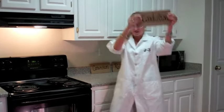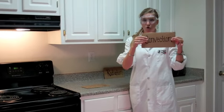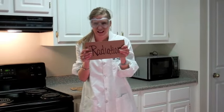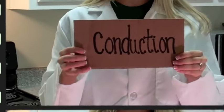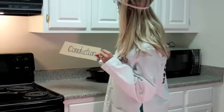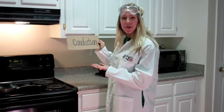Conduction — way number one. Convection — way number two. And finally, radiation. All fascinating topics, so get excited. Conduction: the transfer of heat by direct contact of particles. What is it really? Just a word on a piece of cardboard? I don't think so. Let's look at an example.